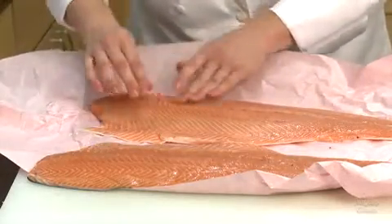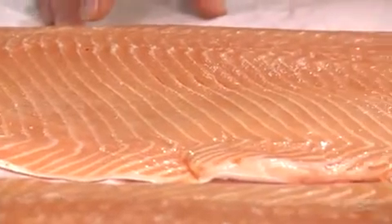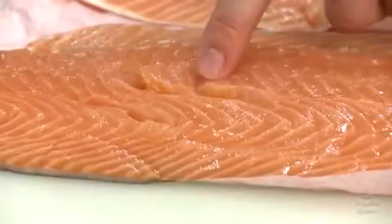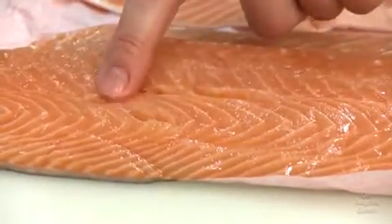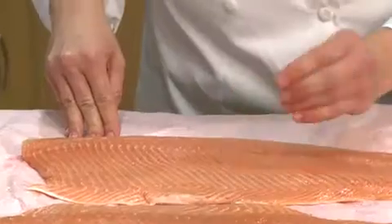If you're buying steaks or fillets, check to make sure that the flesh is bright and firm, not dull and soft. Check the structure or grain of the flesh to make sure it's smooth and intact, not broken or flaky. Be sure that the flesh feels and smells clean. The flesh may be moist, but any moisture should be clear, not cloudy, and the flesh should never feel slimy.